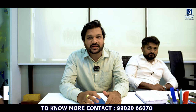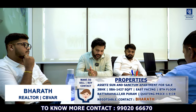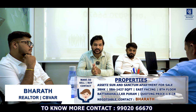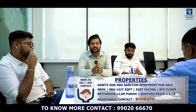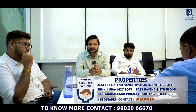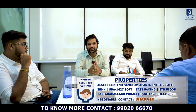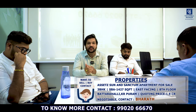Hi viewers, this is Bharat, your property consultant from Coldwell Banker. This week I have a 3BHK flat for sale in Assets Sun and Sanctum project. Built-up area is around 1427 square feet, east facing, on the eighth floor. The project is still under construction and possession is by January 2025. Quoted price is 1.9 crores, negotiable. Location is KR Pura.